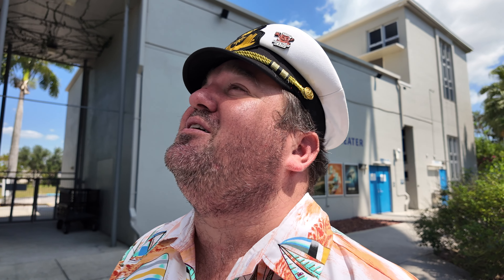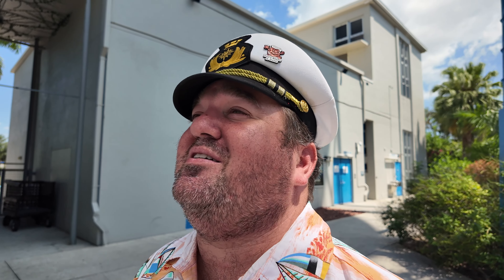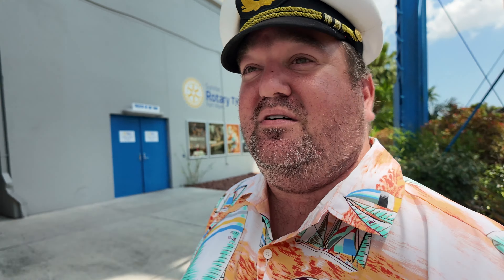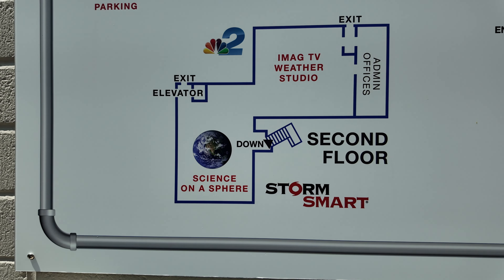Now we know what the water tower is there for. All right: solar pavilion, whisper dishes, water tower, USS Mohawk Memorial Aquarium — and we've got stuff on the second floor, Science on a Sphere. Let's go in.